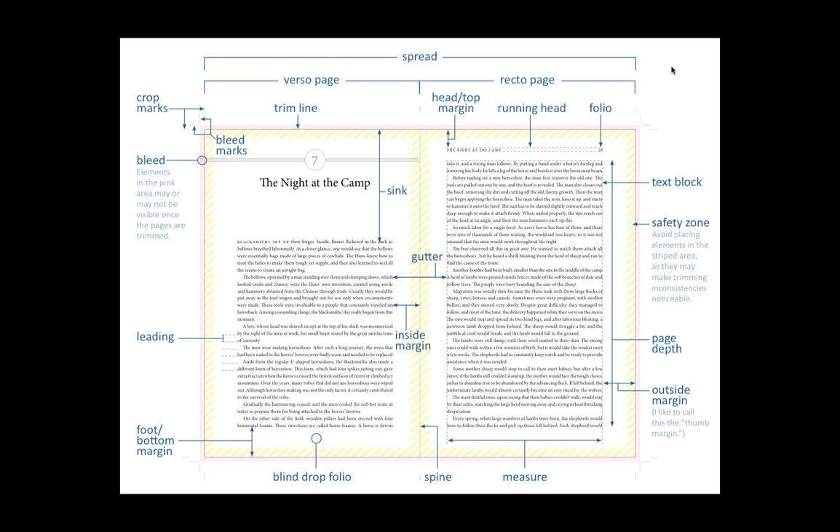Just some quick things I want to point out. Leading — over on the middle left side — is the spacing between the lines. This is very important for readability. Also, if you're printing POD, those colored margins are important. A lot of POD books don't use bleeds — some POD printers may not allow bleeds. That is, if any design element runs off the edge of the page. If you're doing a picture book, like a children's book, it's almost certainly going to need bleeds.